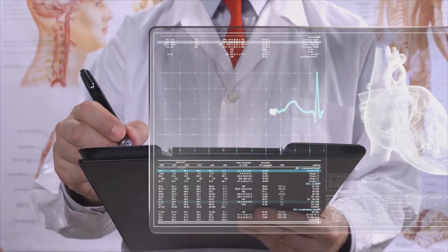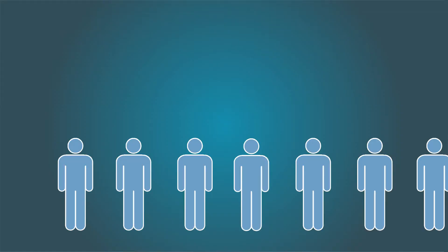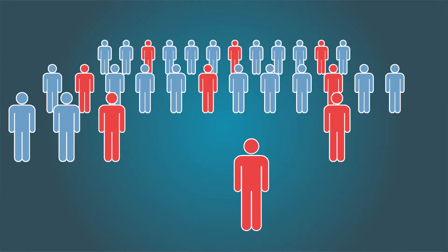Young onset CAD — affecting people younger than 45 years of age — is getting more common these days. Current approaches used to diagnose heart disease can detect the problem only after the symptoms have appeared. What if we could identify people with higher risk of heart disease much before symptoms appear?